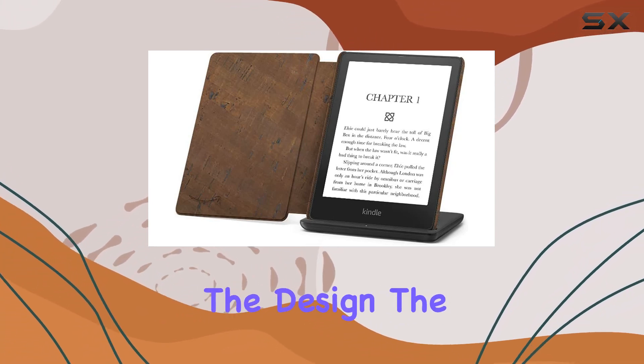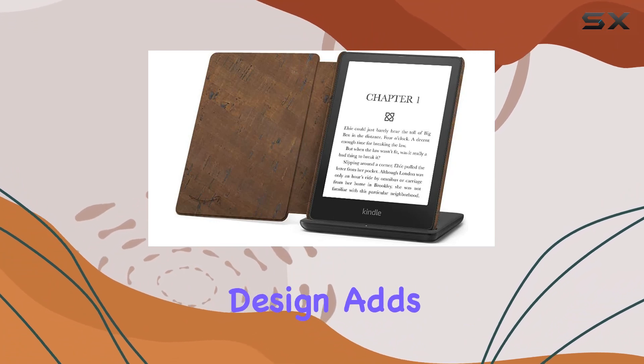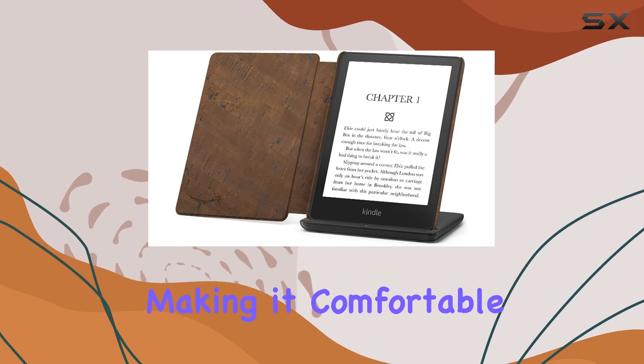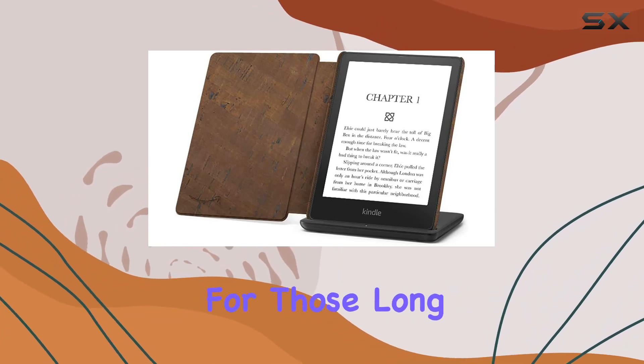And let's not forget the design. The flush front design adds a touch of elegance to the device. It's purpose-built for reading, making it comfortable and enjoyable for those long reading sessions.